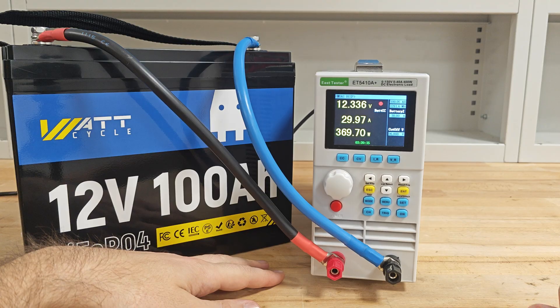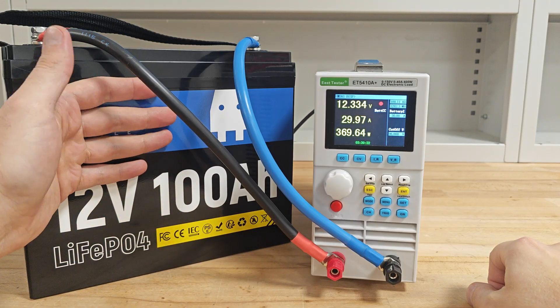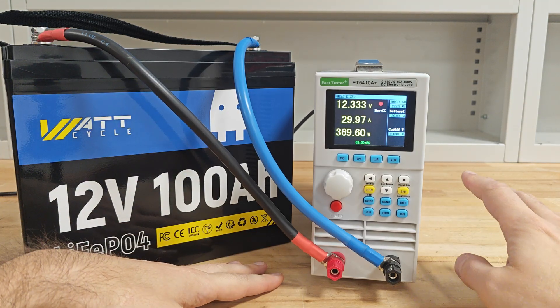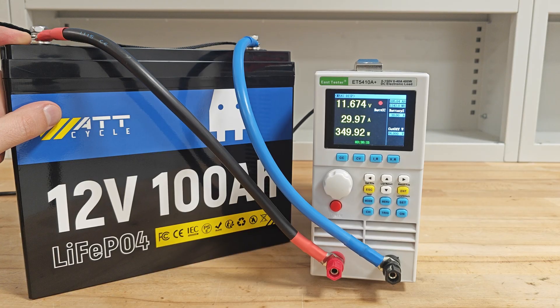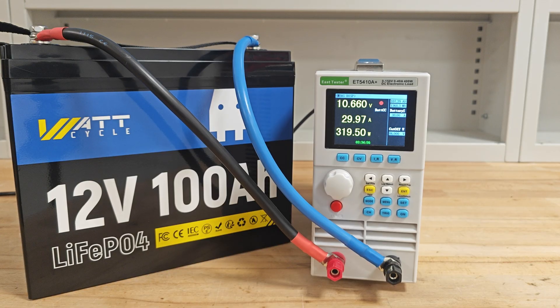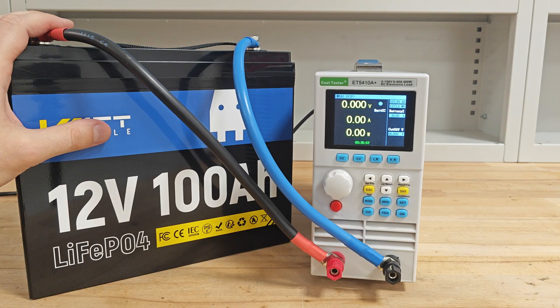At 3 hours and 20 minutes, the load bank is reading 100Ah — I can confirm the battery truly delivers its rated capacity. At 3 hours and 30 minutes it's at 105Ah. You can see how rapidly the voltage drops when it goes below 12V, which is perfectly normal for an LFP battery at the end of its discharging cycle. At 107Ah the battery is still discharging. At almost 108Ah, the internal protection shuts off the battery at about 10V.